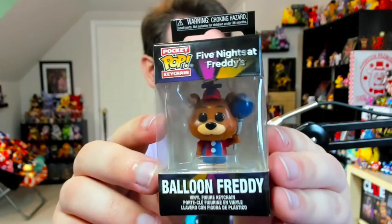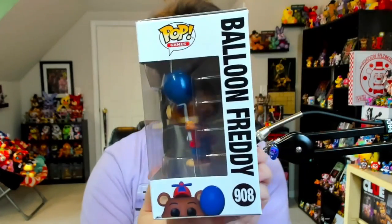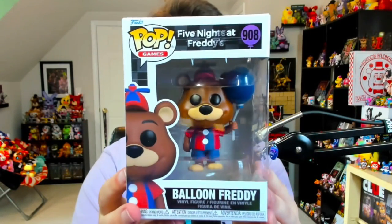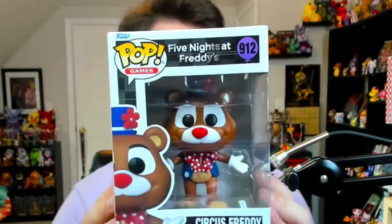What I was able to find were the pop keychains of Balloon Freddy and Balloon Foxy. These are just scaled-down versions of their pop equivalents. I really wish I could find the Balloon Foxy plushie because I adore that one. Now taking a look at the main deal — the Balloon Freddy Funko Pop figure. Here's what the back and sides look like — good old number 908. I love the aesthetic of these packages with all the colorful balloons and lights. Here's Balloon Foxy as well, and we also have Circus Freddy's pop — love the detail on this guy.